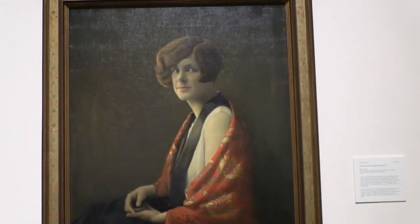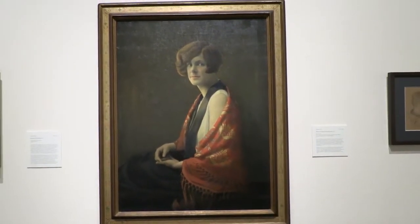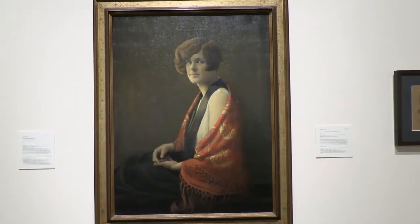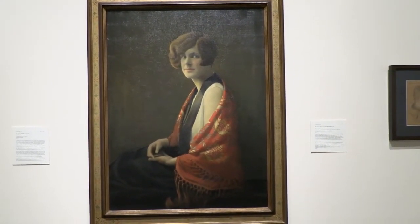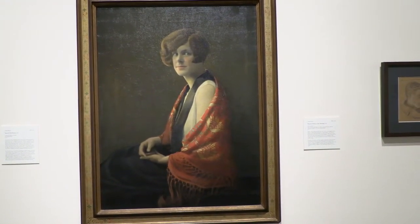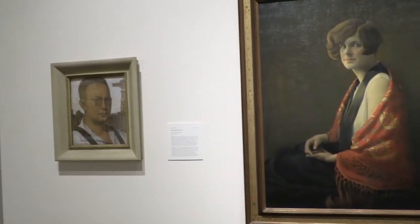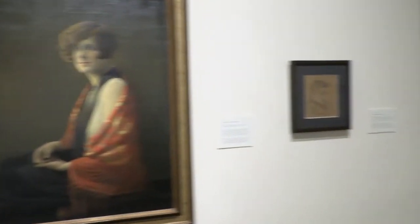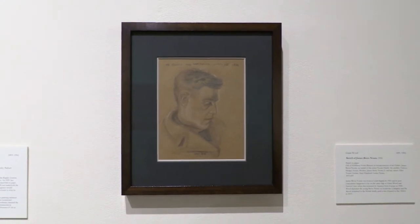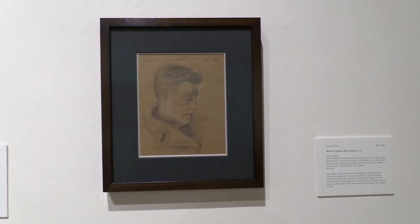The rest of the gallery is devoted to portraiture. This is perhaps one of Grant Wood's best known portraits — Frances Fiskey Marshall — one of the few portraits he did posthumously, after she died unexpectedly in 1929 and he was asked to do a portrait from pictures. This is alongside our study for Grant Wood's self-portrait. One of our newest acquisitions is this wonderful drawing of James Bever Norris that Grant Wood did on the Grampian when he and Marvin Cohn were returning from Europe in 1920.